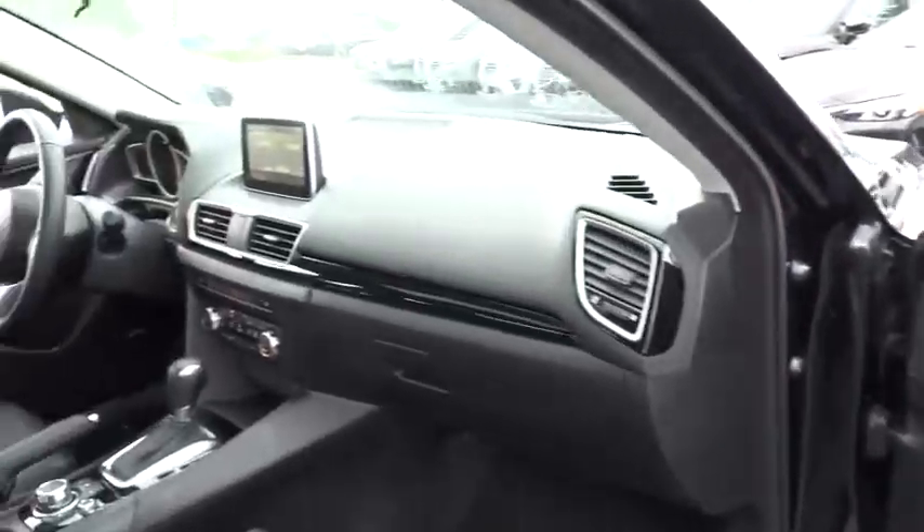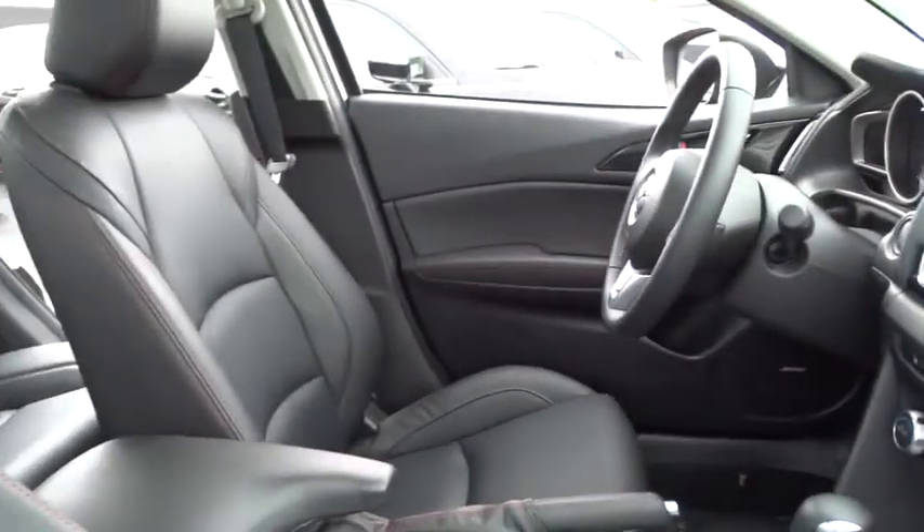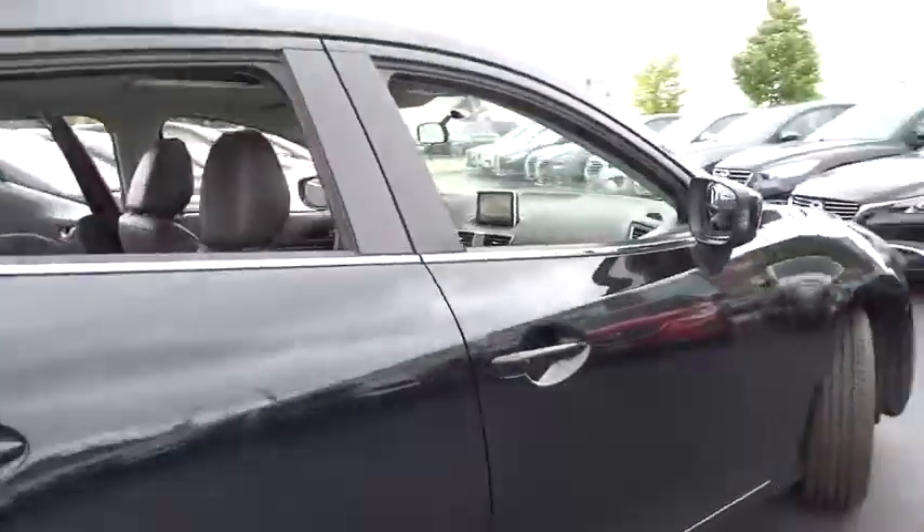This vehicle has less than 100 miles. Here are some of this vehicle's great options: keyless entry, backup camera, Bose sound system, leather-wrapped steering wheel, front wheel drive.